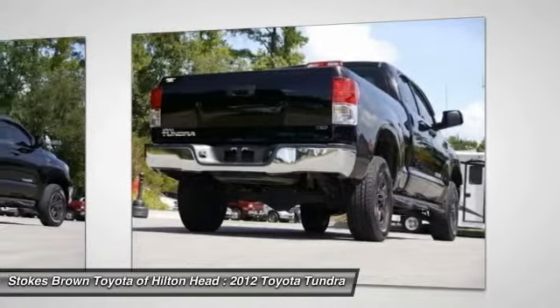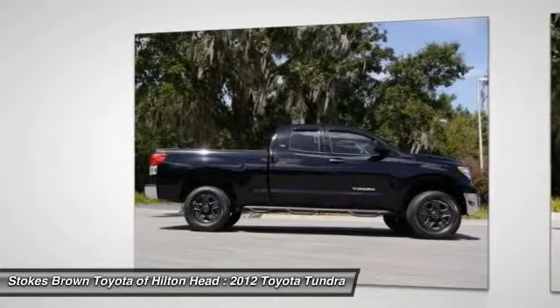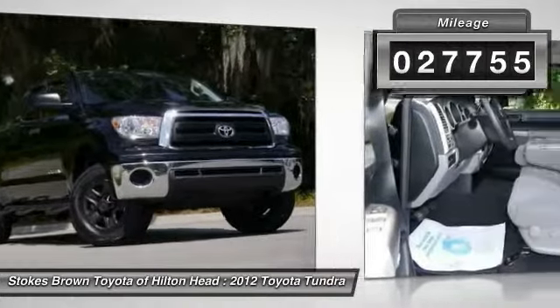With a towing capacity of up to 10,000 plus pounds and a payload capacity of over 2,000 pounds, the Tundra is the perfect mix of power and efficiency. This vehicle has less than 30,000 miles.